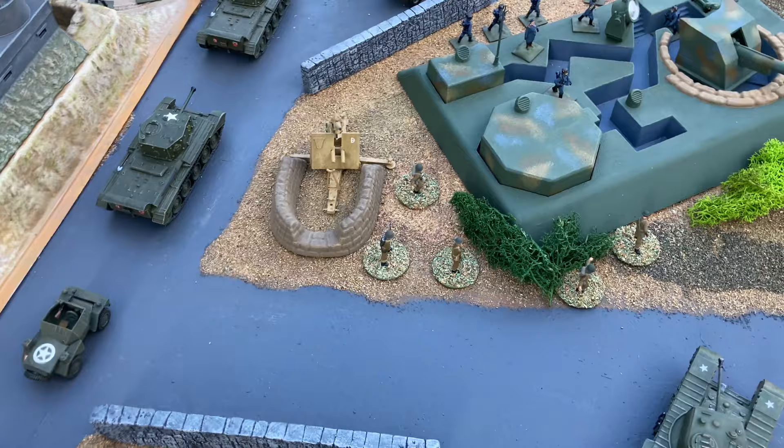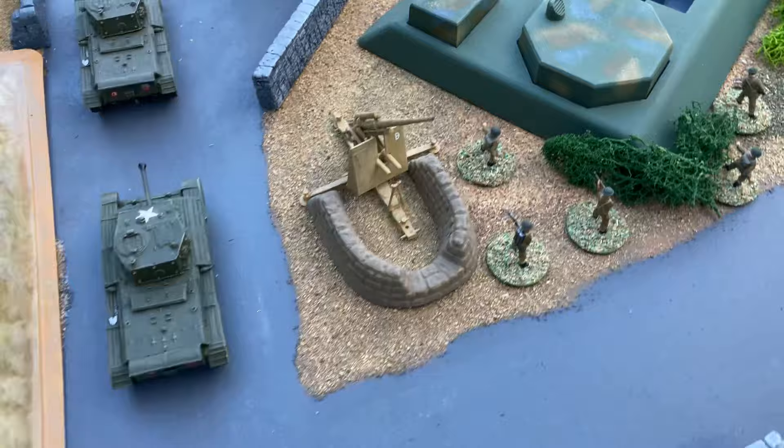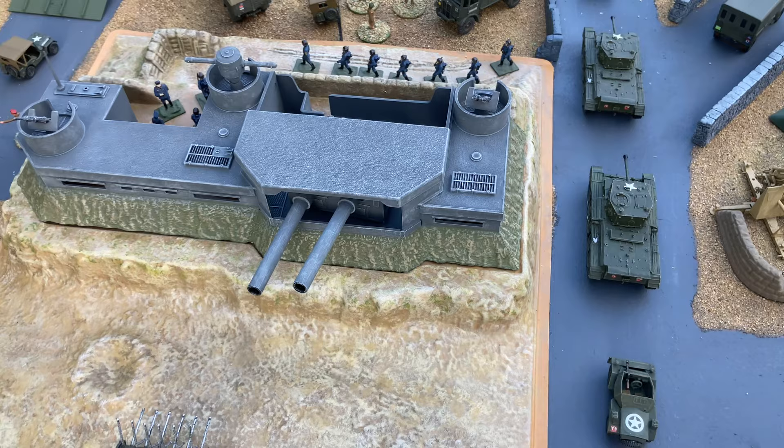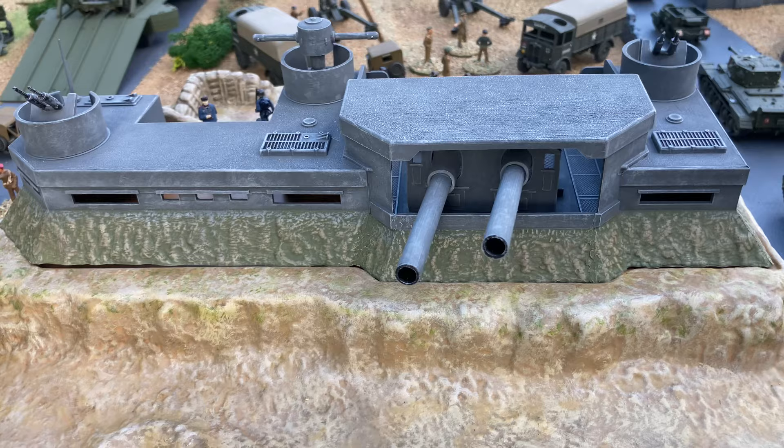They always came with a little set of plastic sandbags. The other one is the coastal defense port, and again this is something very similar to the Atlantic Wall batteries.